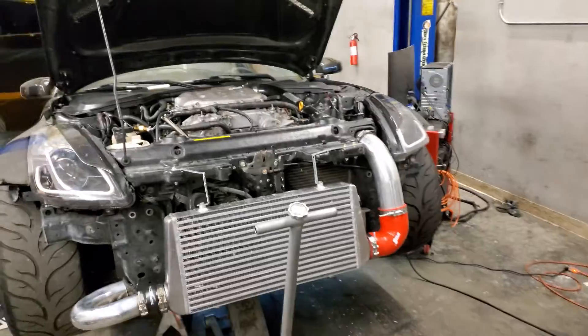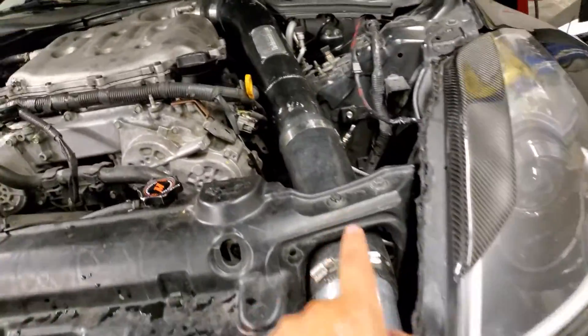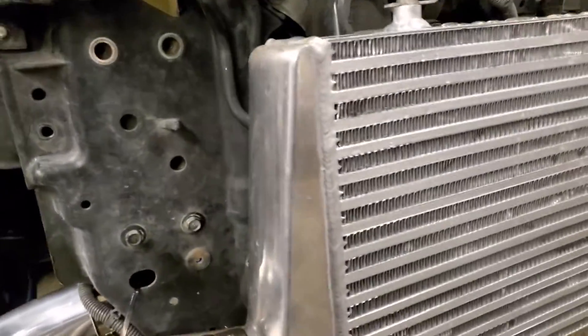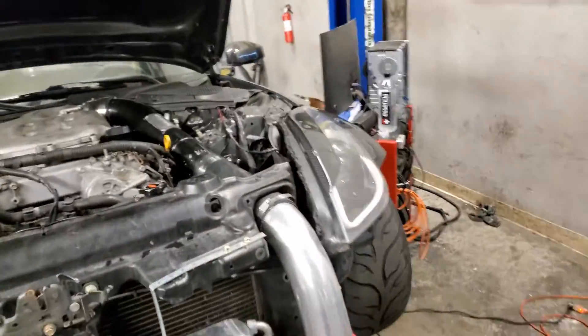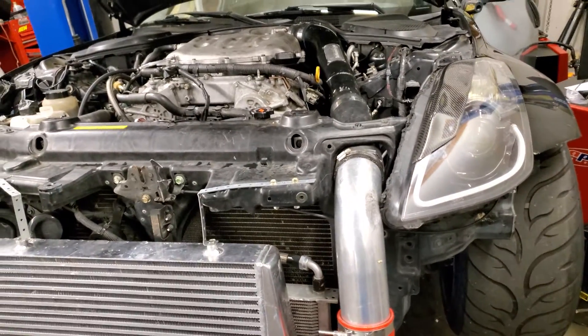So the car is not boosting. One of the pipes came off — it was this one — and maybe he found something else. We actually found three boost leaks.